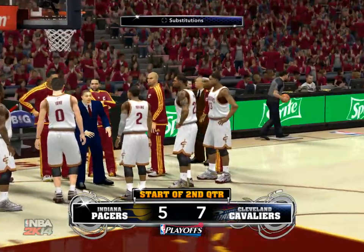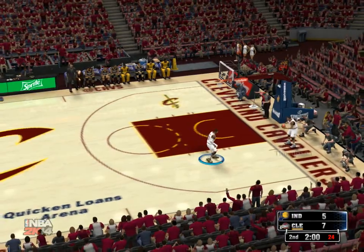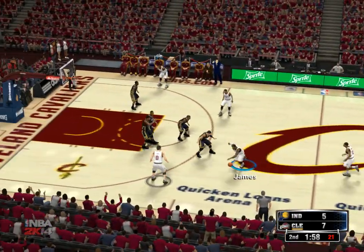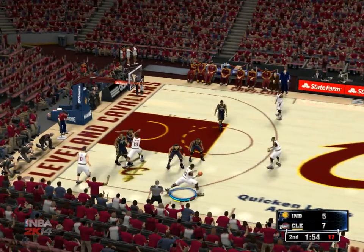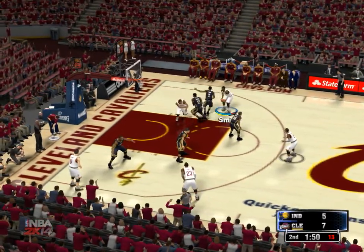It's the NBA playoffs. Thanks for joining us as we get back to the action in game two. From what we've seen from the Cavaliers — solid offense, they've got good ball movement, established a nice rhythm. Not stagnant at all — free-flowing and fluid at the offensive end.